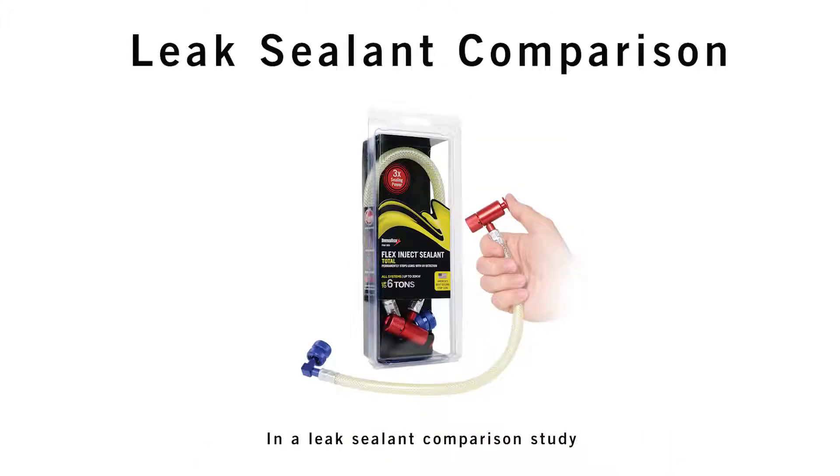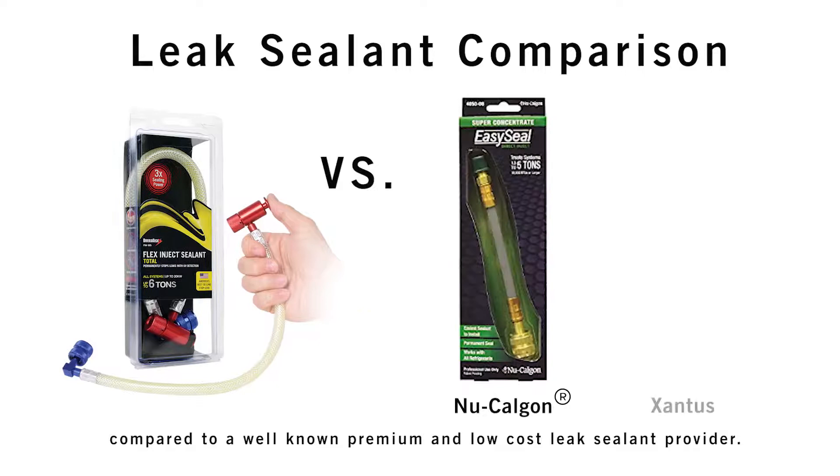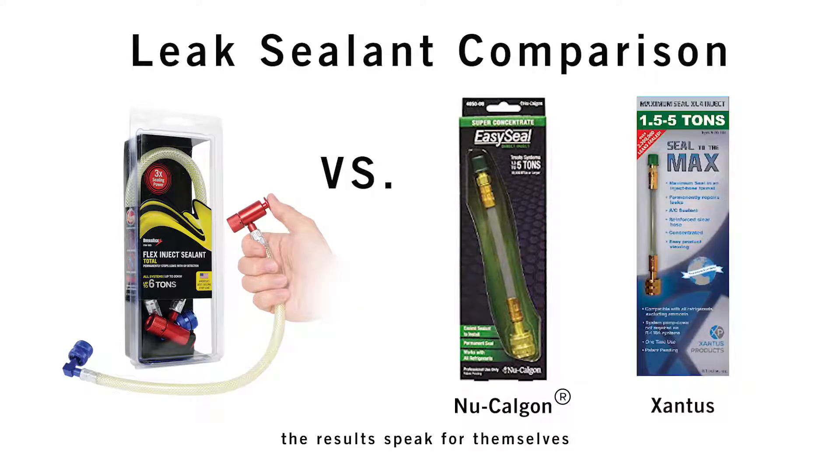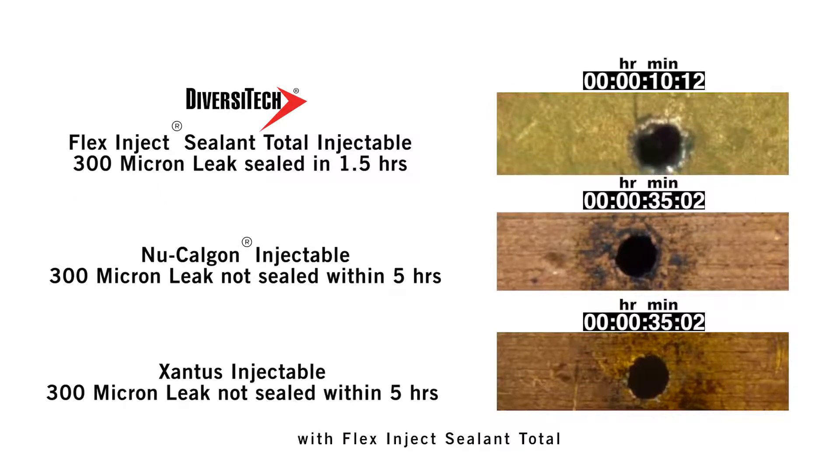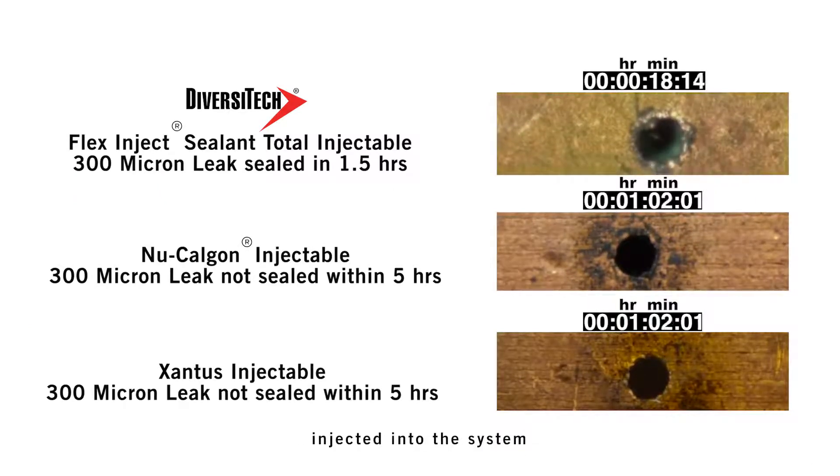In a leak sealant comparison study between Diversitech's Flex Inject Sealant Total with UV dye compared to a well-known premium and low-cost leak sealant provider, the results speak for themselves. Here is a 300 micron leak with Flex Inject Sealant Total injected into the system.